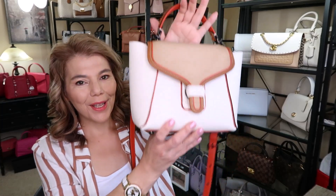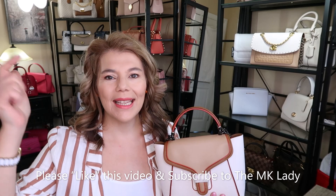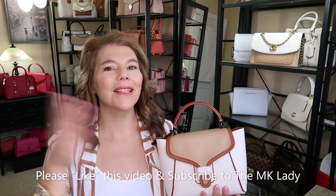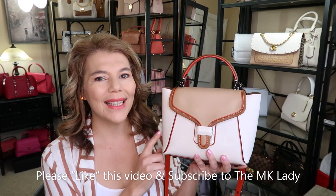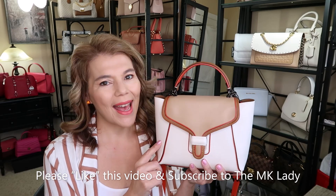Please help this channel by liking it and subscribing — it bumps me up in the YouTube algorithms and helps me stay afloat among the millions of YouTube influencers. Thank you for watching, please subscribe to the MK Lady, and don't forget to hit the notification bell so you get notified every time I upload a video. Have a great day, bye!